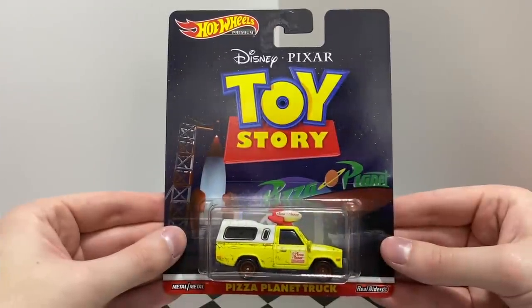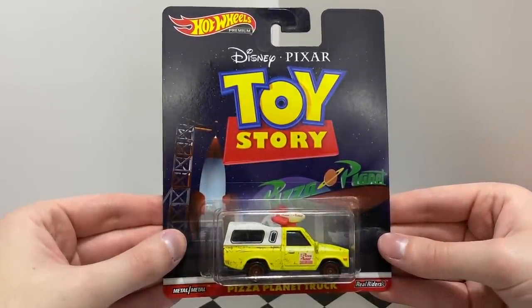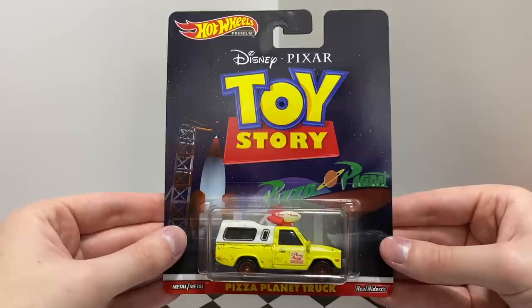An absolute icon from the Disney Pixar movie Toy Story, this is a perfect replica of the yellow Pizza Planet truck, complete with a rocket on the roof.